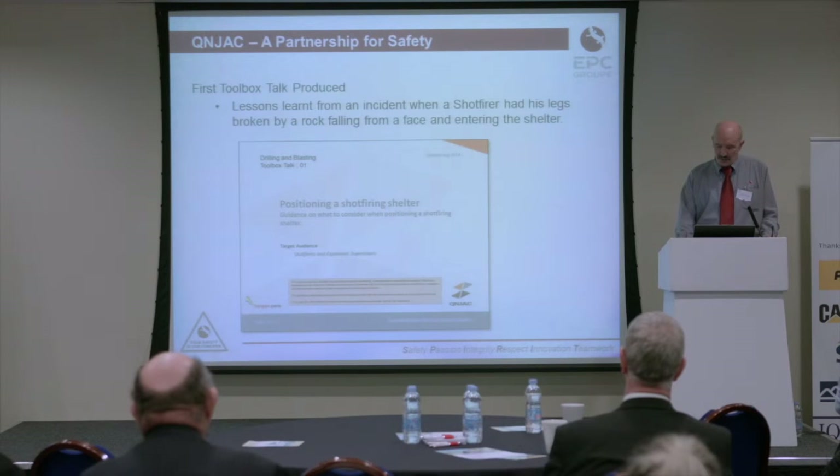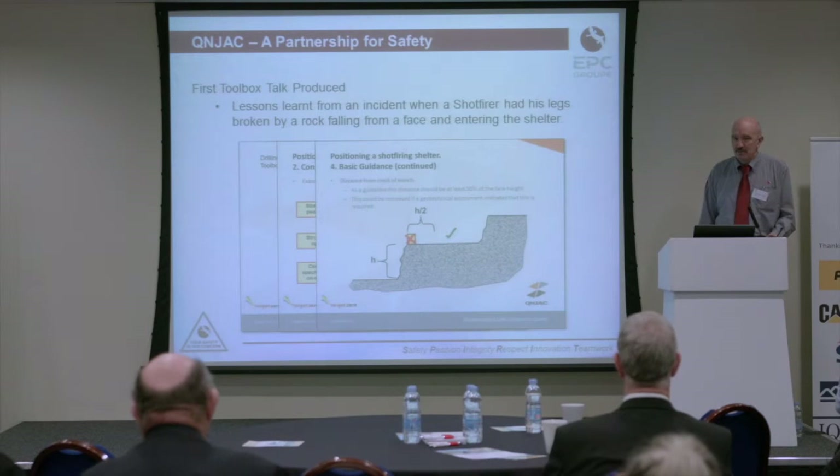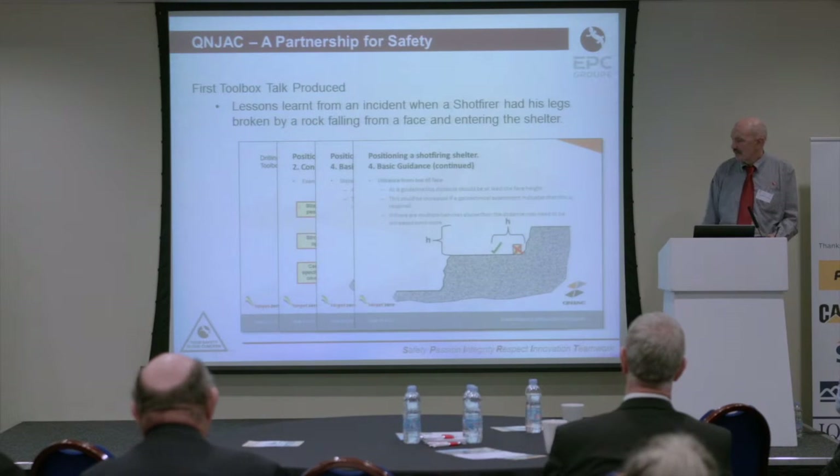Positioning a shot firing shelter — simple guidance. What should a shot firing shelter look like? We have an example of good practice from Aggregate Industries as an illustration of what makes a good shot firing shelter, where it should be positioned, guidance not to put it on the edge of the face, and some guidance about how close to the toe of a face it should be.